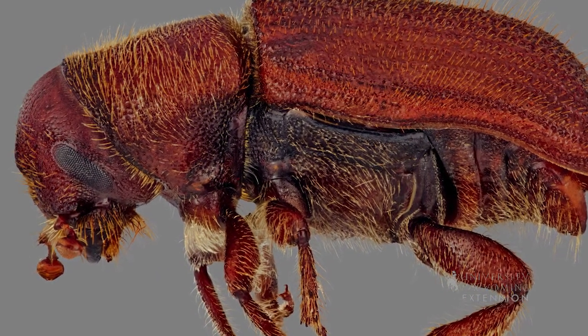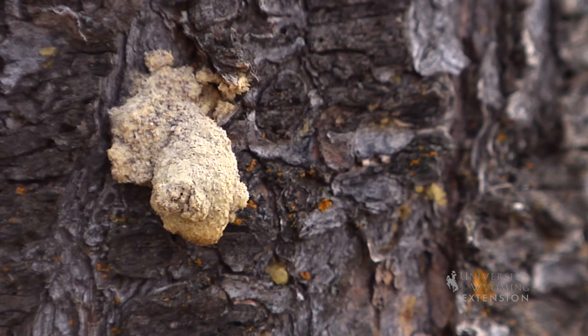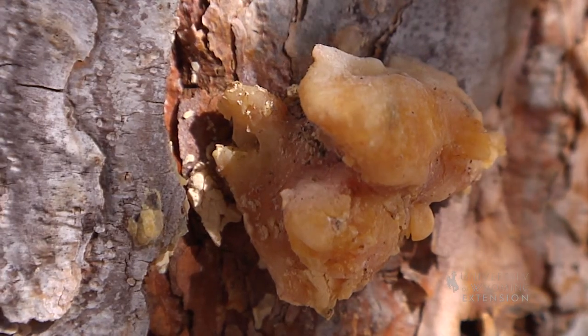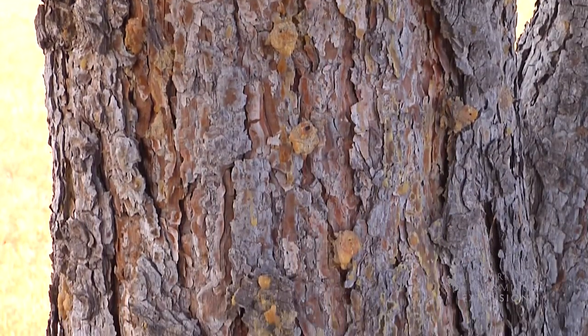The pine trees try to put up a good defense when they are attacked. As the insect bores into the bark, the tree produces thick, sticky resin and attempts to push the beetle out of the hole. These pitch tubes are a sign of infestation.